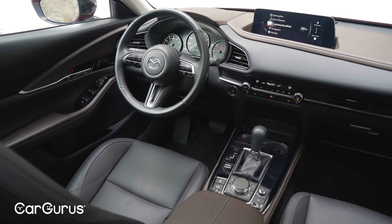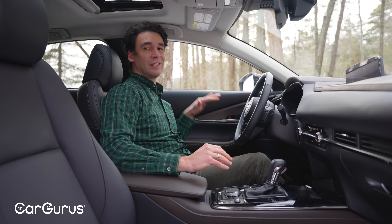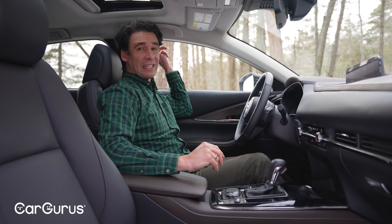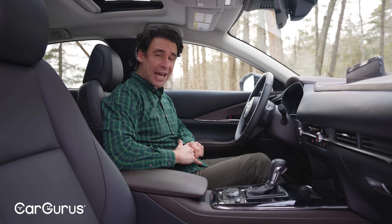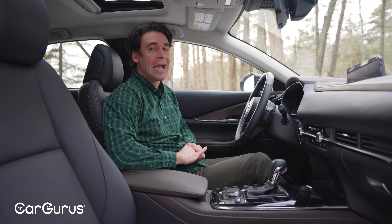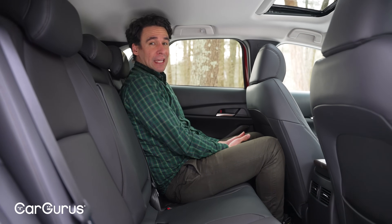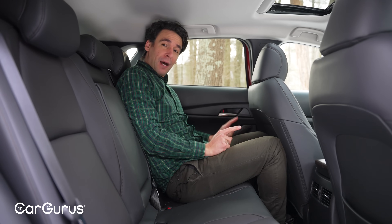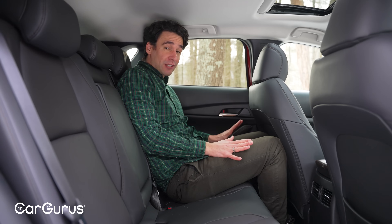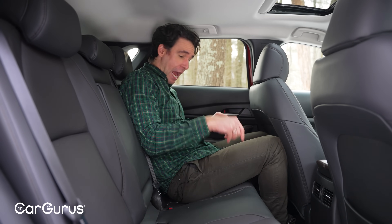I like sitting inside a CX-30 but I never like looking outside of it because the window sills are really high. It's tough to get in and out — you might bonk your head. Among subcompact SUVs the CX-30 is among the tightest. In the back it is tight — every dimension feels claustrophobic. The seats are actually really comfortable, but at this price there should be heated rear outboard seats, and there are no USB ports back here.